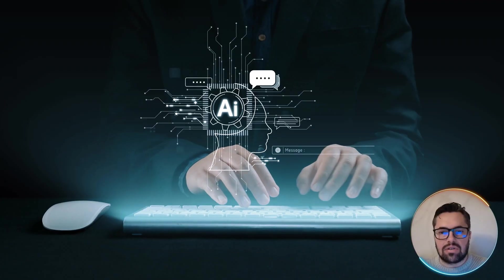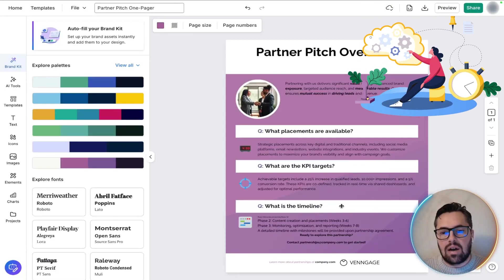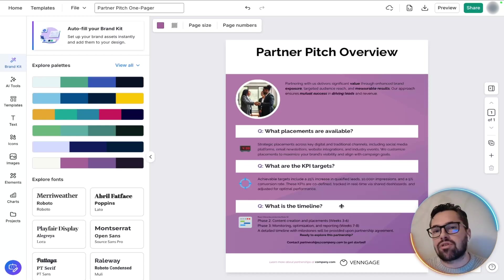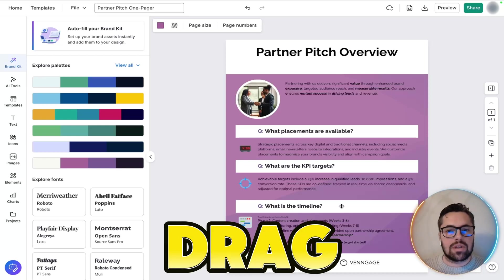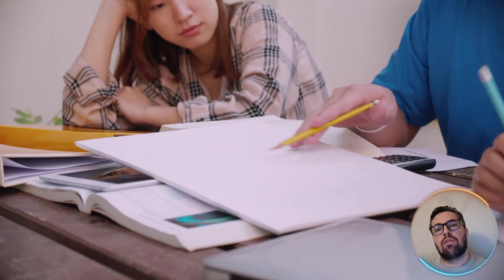Notice how the AI sorted out the content for us — the KPI targets here and the timeline there, in clean easy-to-read rows and sections. You didn't have to drag boxes around or fiddle with the grids. It takes the thinking and the grunt work out of layout design.